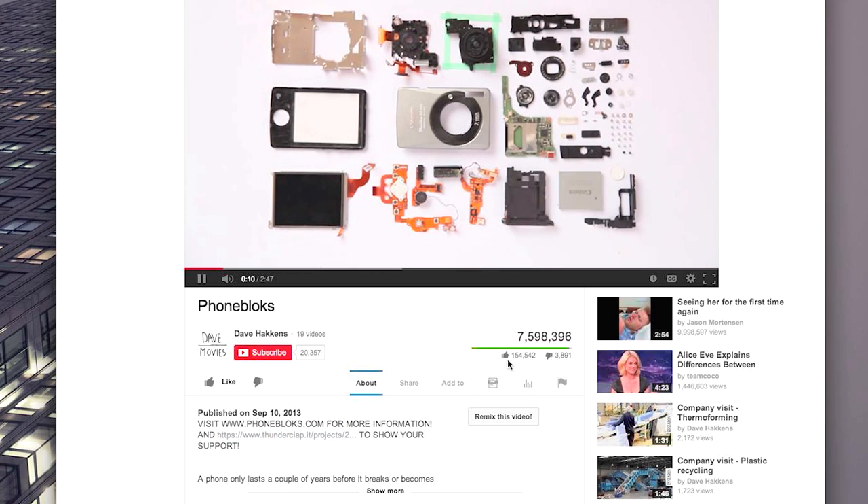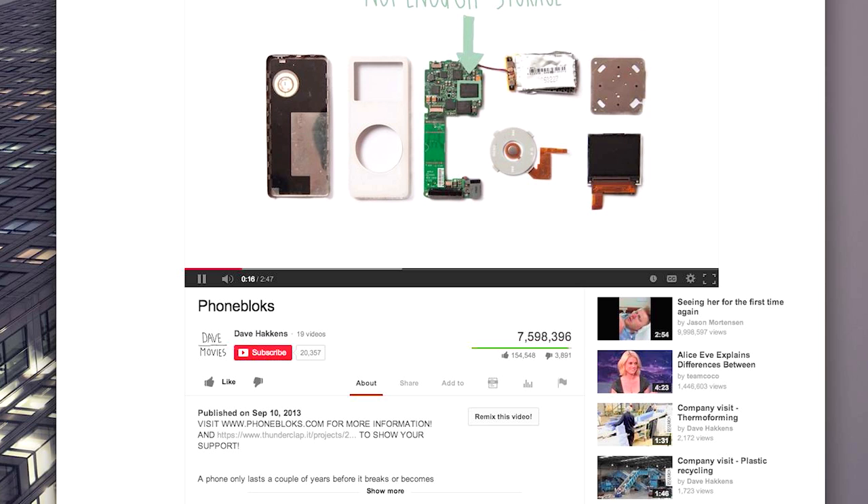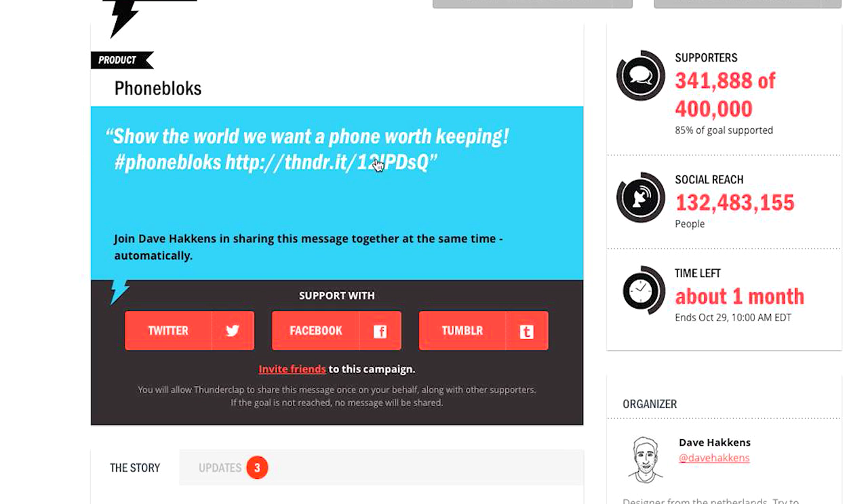What's different about this video is it's half tech concept, half social media campaign. Essentially what they're doing is asking everyone to build up the hype on social media about Phoneblocks until a certain day when everyone will talk about this concept — kind of reminds me of the Kony 2012 campaign. Either way, it's working and getting a lot of people's attention. As part of the campaign they're asking you to sign up for a service called Thunderclap, where once you sign in on a social network, everyone who signs up will have their account automatically send out the exact same tweet, Facebook post, or Google Plus post at the exact same time on the same day.